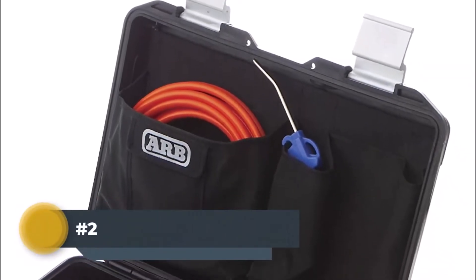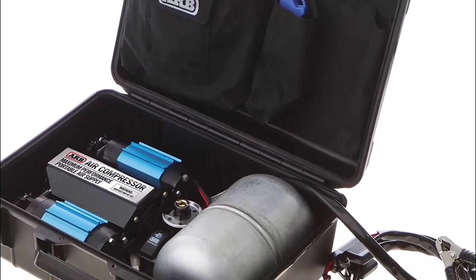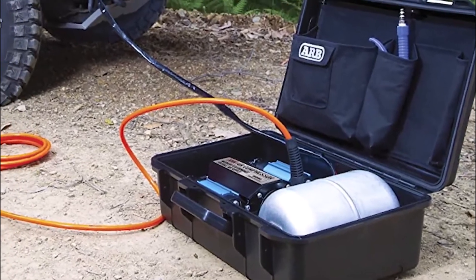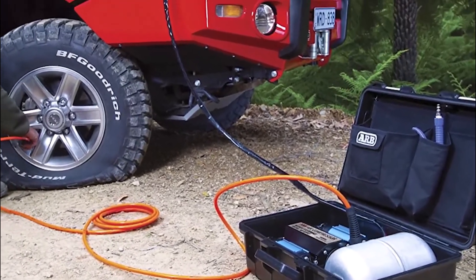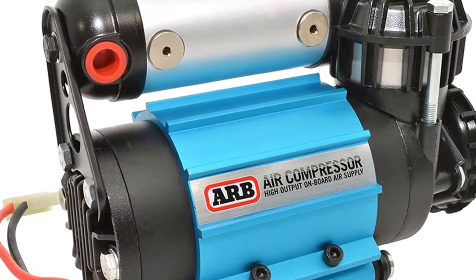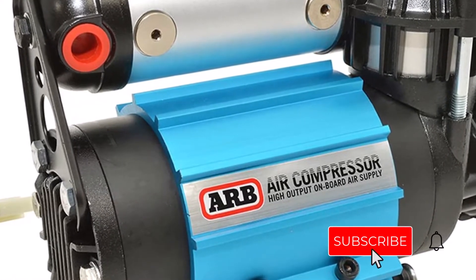Number 2: ARB CKMA-12 Onboard Air Compressor. This ARB CKMA-12 Onboard Air Compressor gives you easy access to compressed air while working with cordless power drills, impact drivers, and other professional tools. The built-in 6-gallon tank stores enough air for quick refills. It has a durable steel cylinder with hard anodized finish for reduced friction, added speed and performance. Its sealed enclosure helps keep out sand, dust and moisture for more reliability than most competing brands, and it's built with heavy-duty maxi-fuse protected circuitry for professional in-line circuit protection.